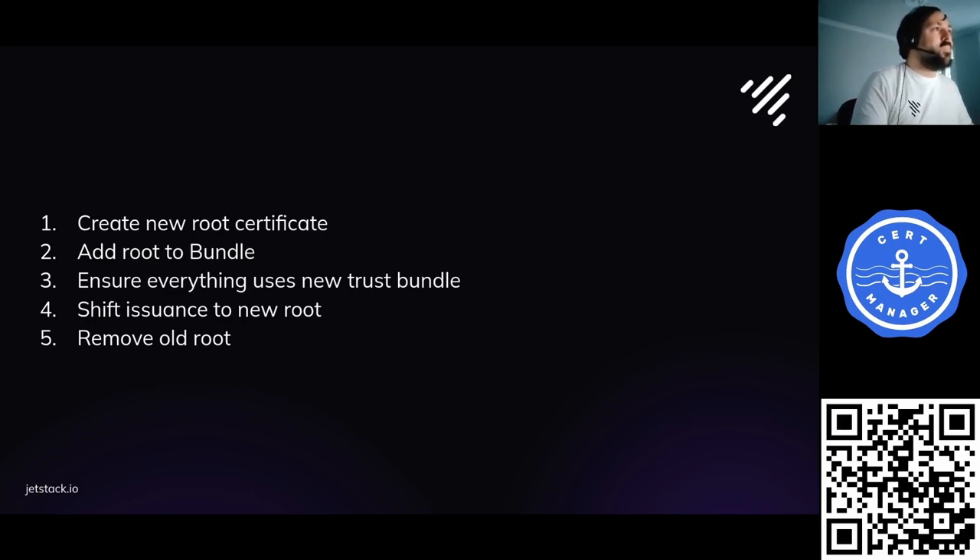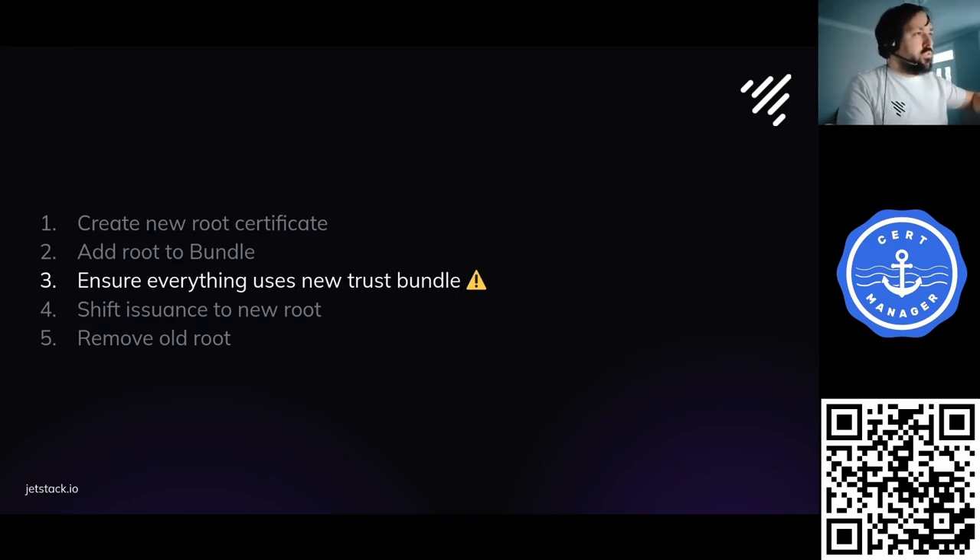This seems simple, but there's a warning sign on step three — this is why it's so difficult to automate and why you need a plan. Anything outside your cluster that trusts this root also needs to be updated to trust the new root. Inside the cluster it's difficult to track where the root is used; outside the cluster, services may know of your old root but won't know of your new one until you manually update them. Don't underestimate this step.